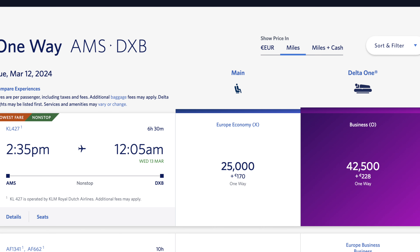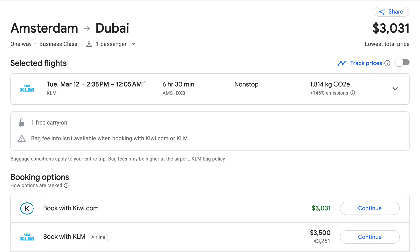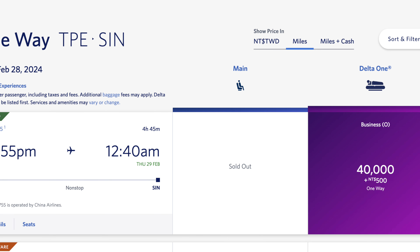If I could redeem my Delta Sky Miles like this within the US I would do it every single time, but there's no way within the US I'd have this type of experience for only 15,000 miles. There are other business class awards you can redeem with Delta Sky Miles that are still under 100,000 miles. For example, flying from Amsterdam to Dubai on KLM costs only 42,500 Delta Sky Miles — and that ticket can be quite expensive, so you get good value there. Also, flying from Taipei, Taiwan to Singapore in business class on China Air costs only 40,000 Delta Sky Miles for about a four-and-a-half-hour flight. There are other higher-end options that aren't the greatest deal but are still better than redeeming Delta Sky Miles on Delta itself.